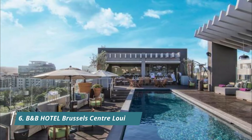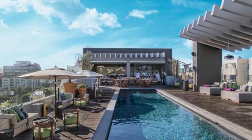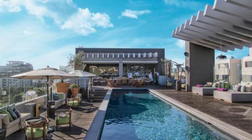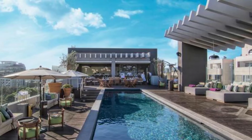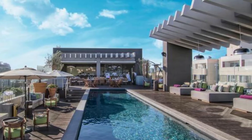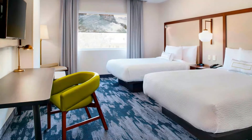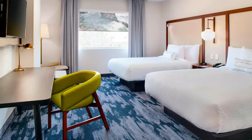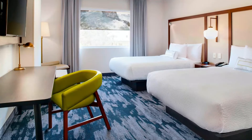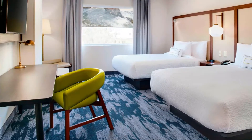Number six: B&B Hotel Brussels Center Louise. Featuring a fitness center, bar, garden, and free Wi-Fi, B&B Hotel Brussels Center Louise is located in Brussels, less than one kilometer from Avenue Louise and a 17-minute walk from the Horta Museum. Guests loved that they proposed not to clean the room every day for longer stays for sustainable reasons, offering a voucher at the bar if you opt out — a great move.